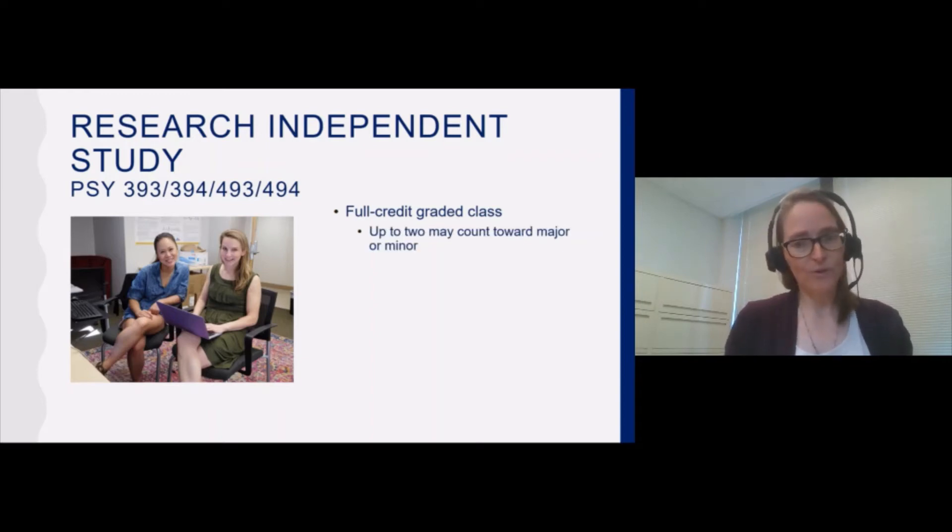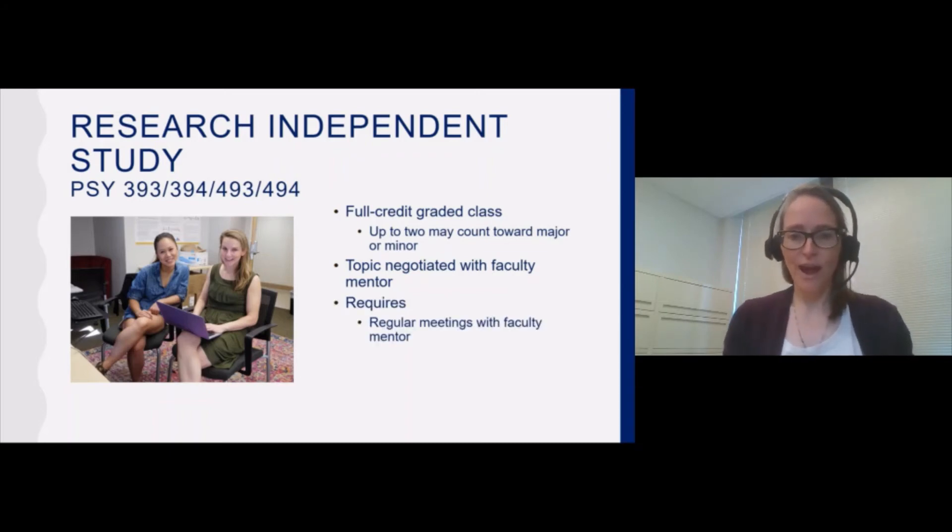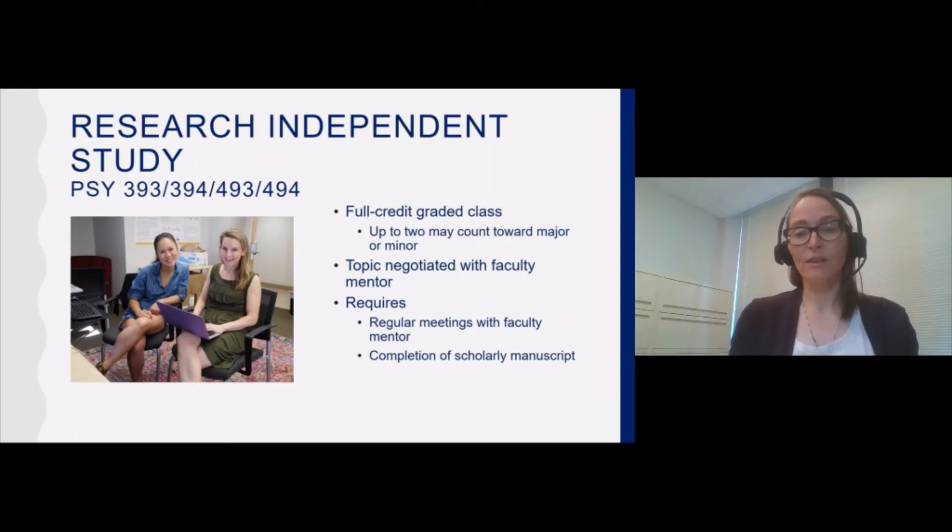Research independent study can count toward the major. Up to two research independent study classes may count toward the major or minor. The hope is that at the beginning of the term, or even before the term has started, the student and mentor will have negotiated what topic the student will be addressing and precisely what kind of project the student will be doing over the course of the term. There are requirements: the student and faculty mentor are expected to meet regularly, and the student will produce a scholarly paper at the end of the term outlining their findings. It is worth noting that research independent study students are also sometimes expected to put in additional time in the lab on top of meeting with their research mentor and working on their own project.